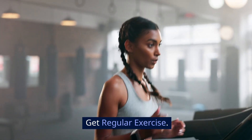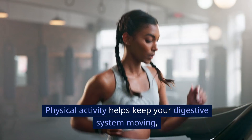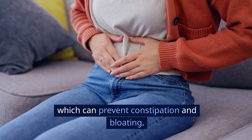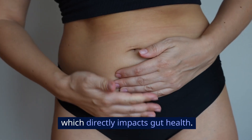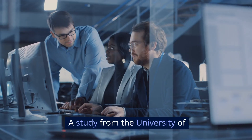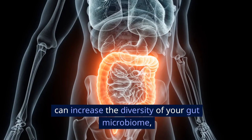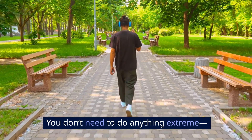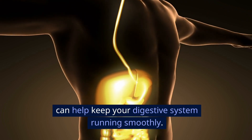Get regular exercise. Exercise isn't just for your muscles or heart — it's great for your gut, too. Physical activity helps keep your digestive system moving, which can prevent constipation and bloating. It can also lower your stress levels, which directly impacts gut health. A study from the University of California in 2019 found that regular exercise can increase the diversity of your gut microbiome, which is a sign of good gut health. You don't need to do anything extreme — even a 30-minute walk or a light workout can help keep your digestive system running smoothly.